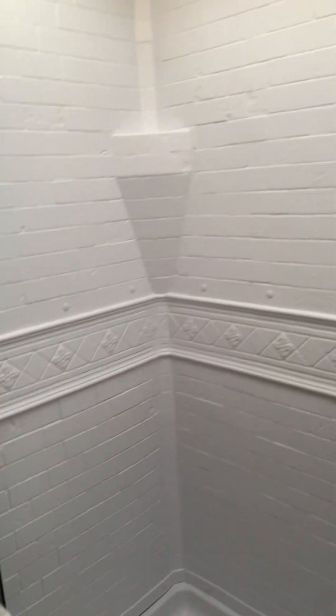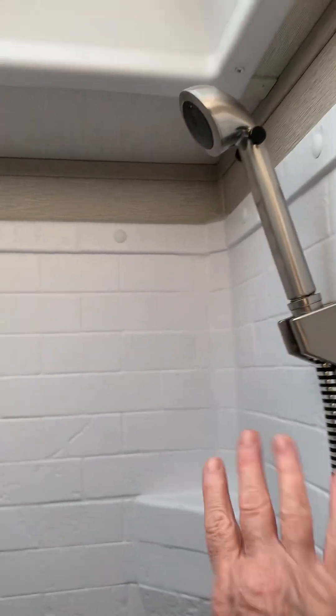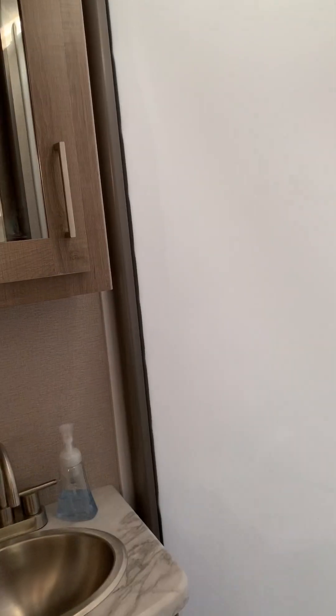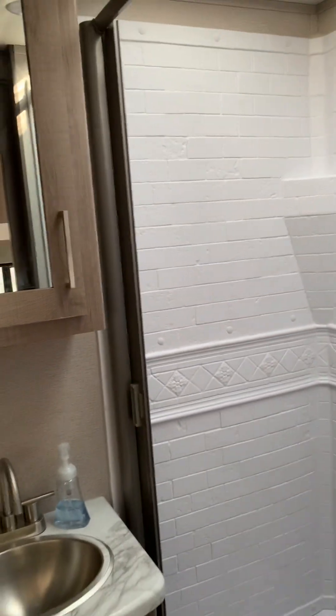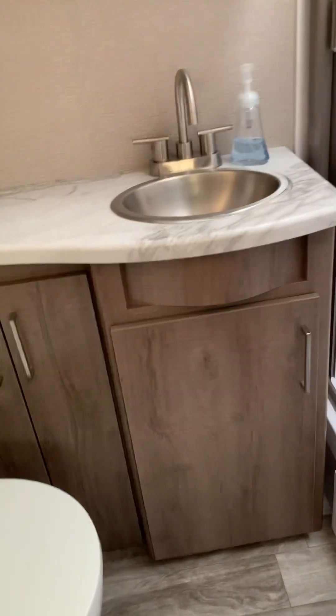Here's the bathroom - it's a nice size. There's the shower. I love the shower head, it looks like stainless steel and I just love it. We have a shower door that closes - when it closes it acts like a squeegee, which is great.